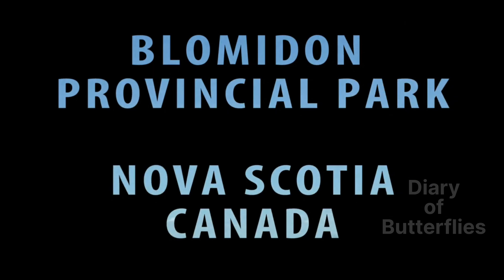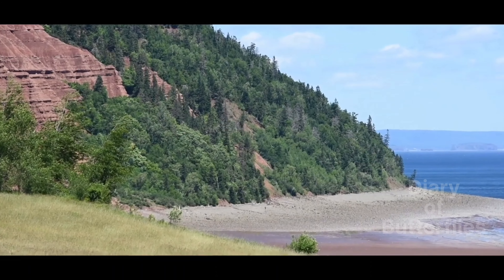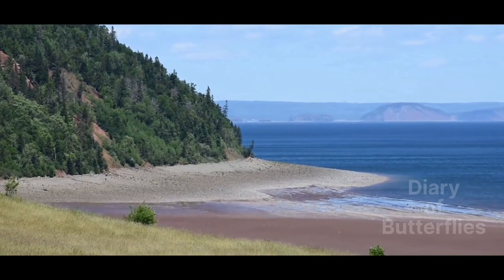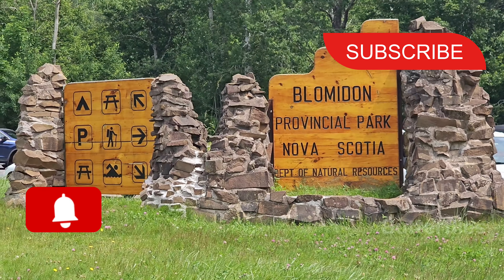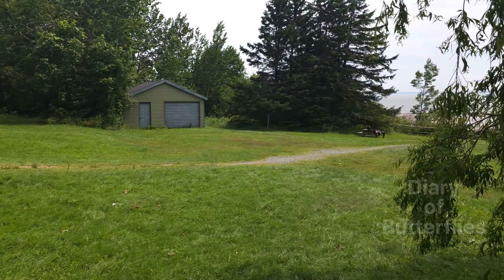Hi friends! Here you are in Bloomed in Provincial Park. This is a very famous place in Canada. If you are watching my channel, subscribe to my channel. You can cover all the information and beautiful places in Canada.